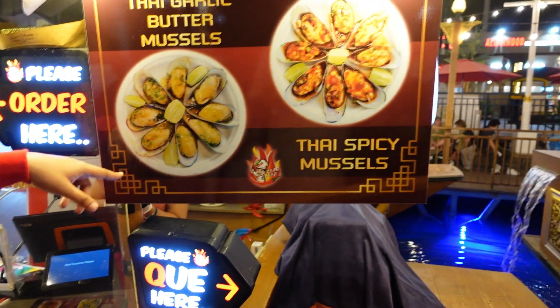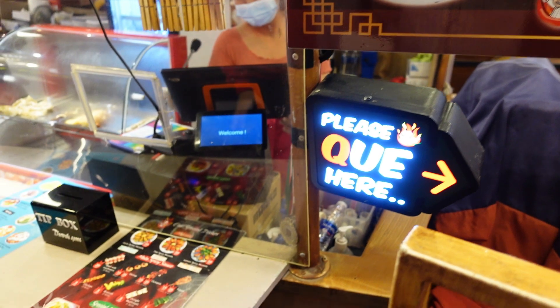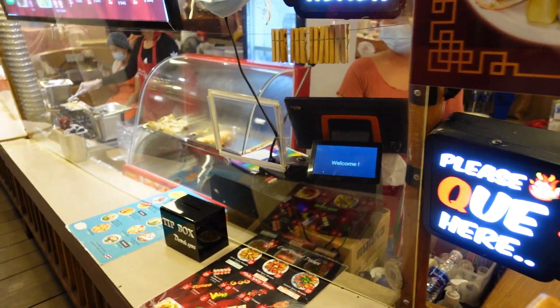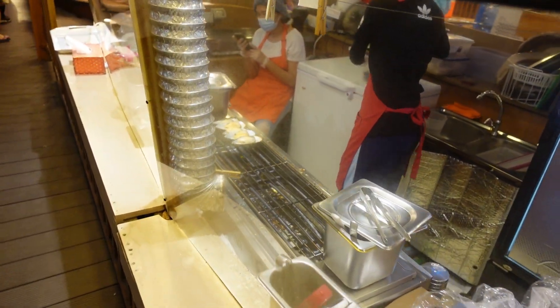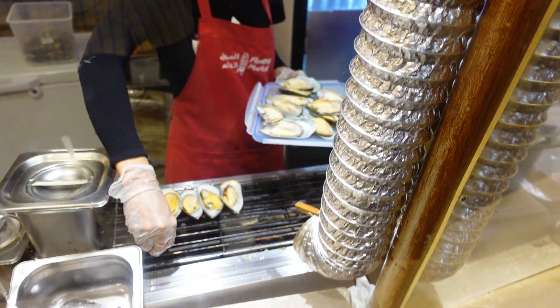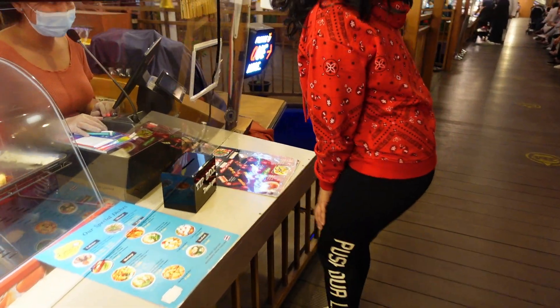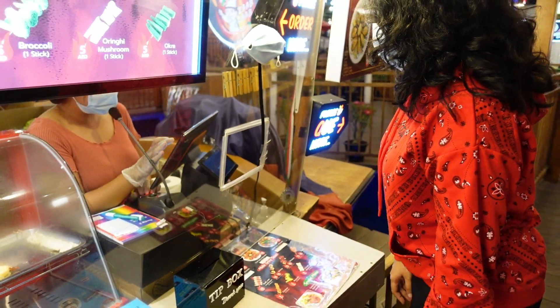Butter garlic — non spicy, or a little spicy with garlic butter? Garlic butter is good, right? Okay let's try garlic butter. So guys, you can see the process of making it here. One butter garlic, do you want anything else?